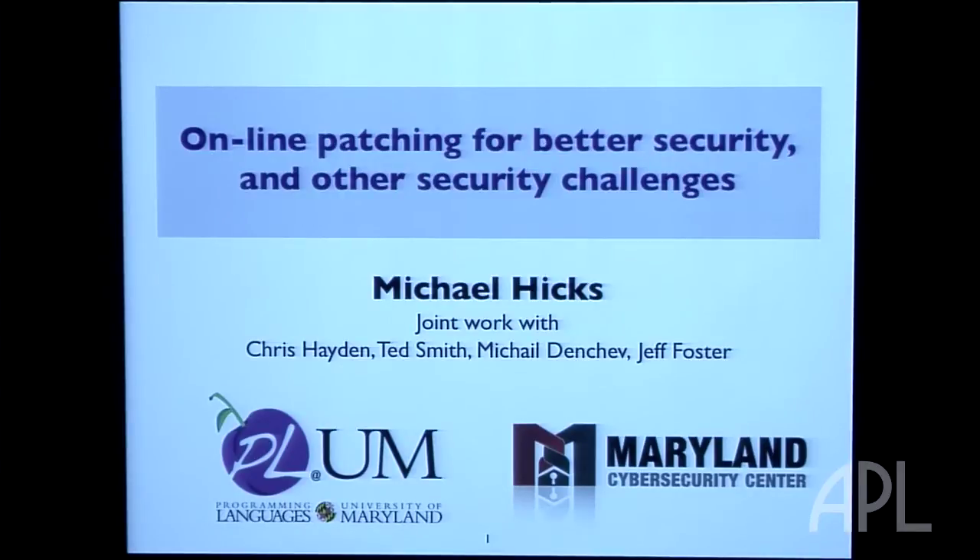Welcome to the first session of the APL Computer Science and Engineering Seminar Series. First, I'd like to thank our sponsors, the business areas of civil space, national security space, and cyber operations for making this possible.